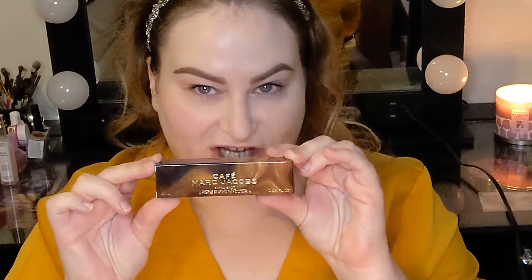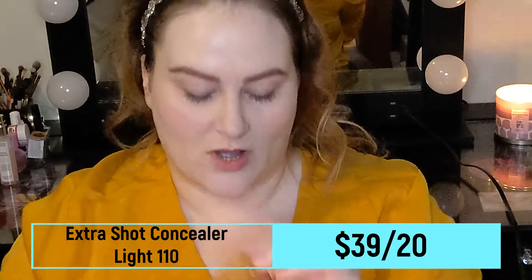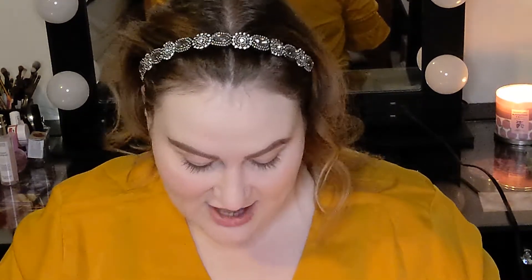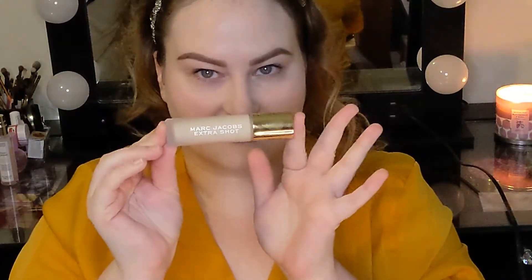Next is concealer. I have the Marc Jacobs Extra Shot Caffeine-Infused Concealer in shade Light 110. I haven't tried any of their concealers before, so I don't know what I'm in for. It's supposed to be caffeine-infused to brighten and wake up the eyes. The packaging is a frosted glass bottle with a very nice gold top and a doe foot applicator. Looking in the monitor, it looks pretty covering — though looking in my mirror, it's picking up the foundation a little bit and looks like it's about to immediately crease.